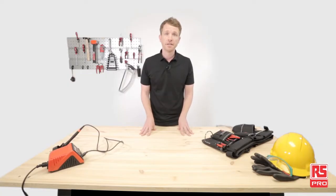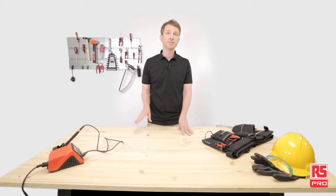We start here, in our industrial workshop, where applications come to life with RS-PRO products. Today, we'll focus on maintenance, in particular, hand tools.